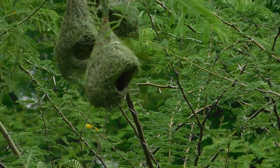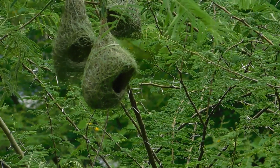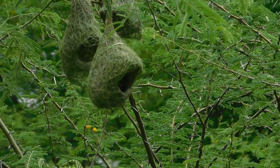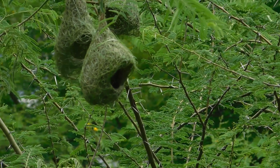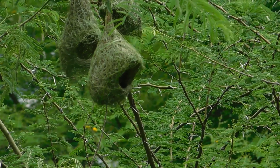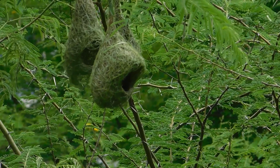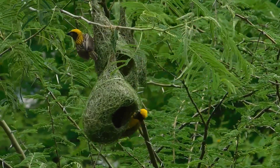Hello friends, this is Colonel Sudhir Barge. Today is 1st of July 2020 and I'm making this video right from my balcony attached to my bedroom. There are three weaver bird nests being built about 30 meters away from this balcony. I have been so lucky to have found this spot to take a video of these birds. Beautiful!